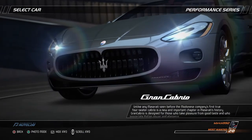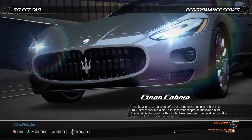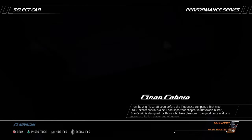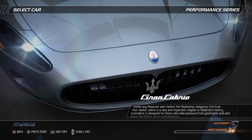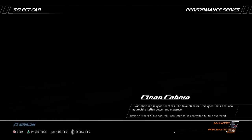Unlike any Maserati seen before, the Modenese company's first true four-seater Cabrio is a new and important chapter in Maserati's history. The Grand Cabrio is designed for those who take pleasure from good taste and who appreciate Italian power and elegance.